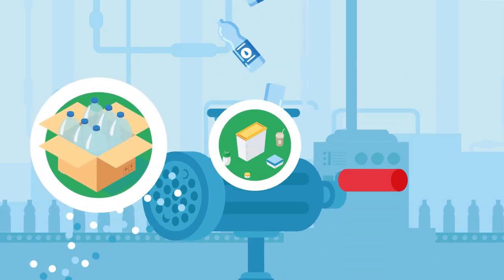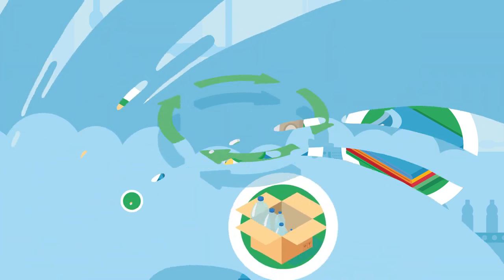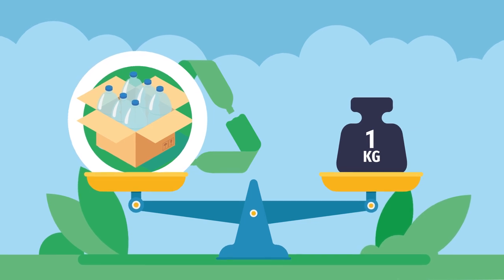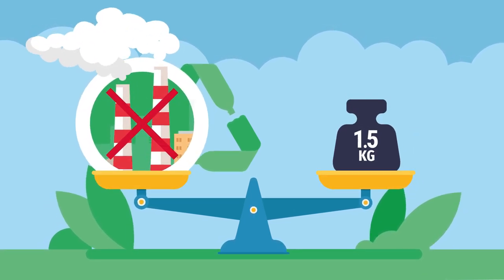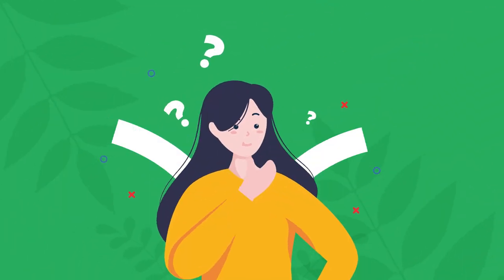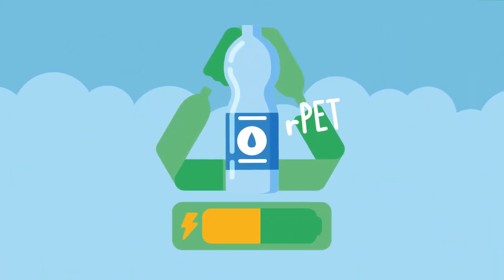And the best part is that it can be recycled over and over again. Each kilogram of rPET avoids the emission of around 1.5 kilograms of CO2 into the atmosphere. This equates to charging your smartphone for half a year. What's more, rPET requires up to 50% less energy than the production of new plastic.